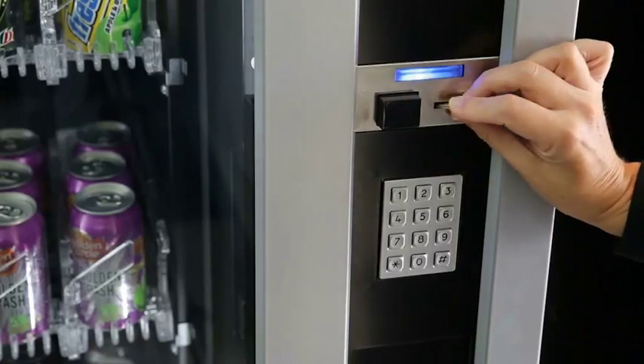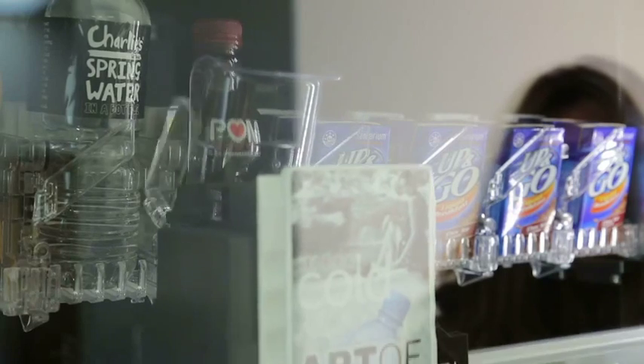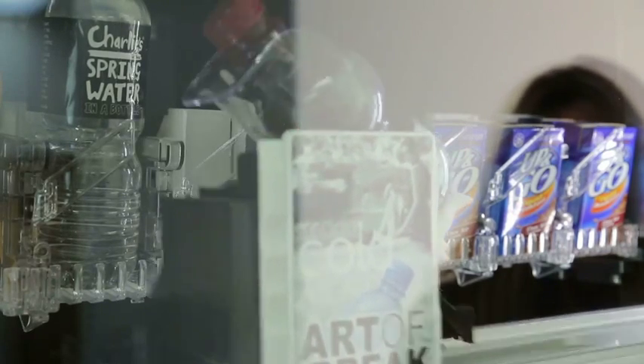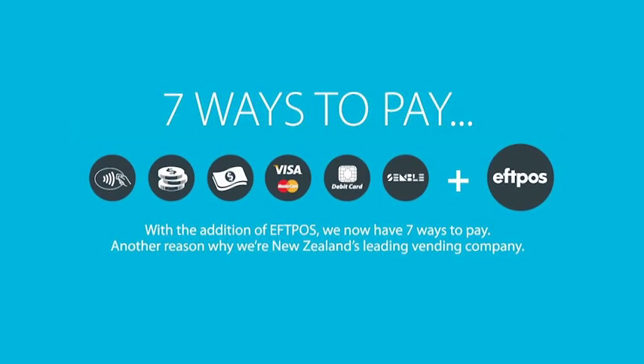Maintenance and off-site monitoring are included too for free, ensuring reliable and convenient service whenever you need it. No more need for exact change or even cash. With the addition of EFTPOS, we now have seven ways to pay.